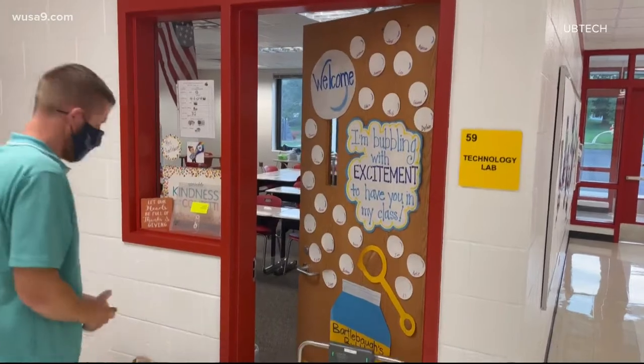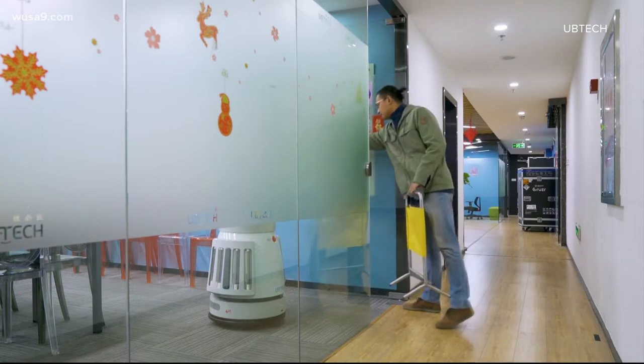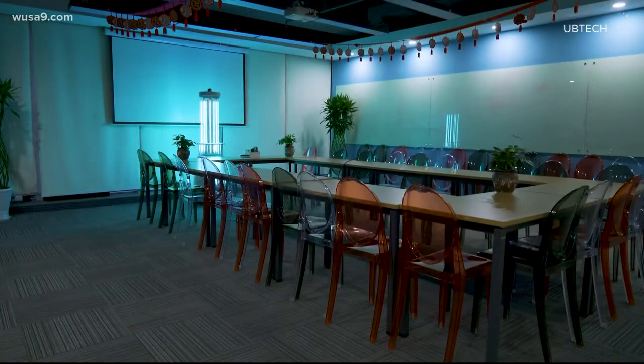Every night the custodians bring it in behind their cart. They do their normal cleaning and then at the last step they plug in the Autobot and turn it on for five to seven minutes, and whatever that light touches, it kills all the germs and all the viruses in that area.